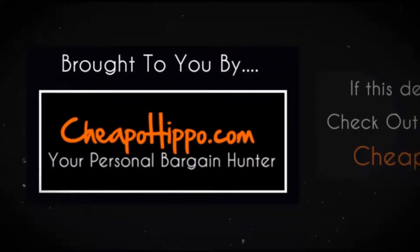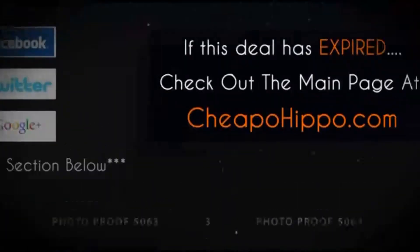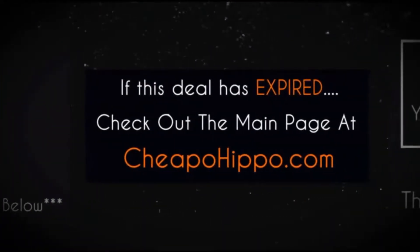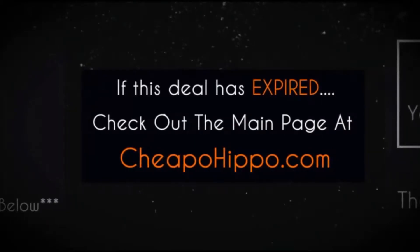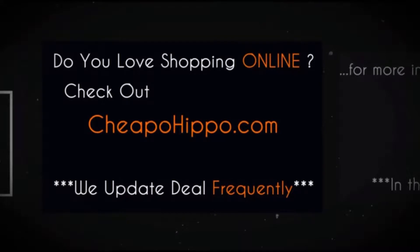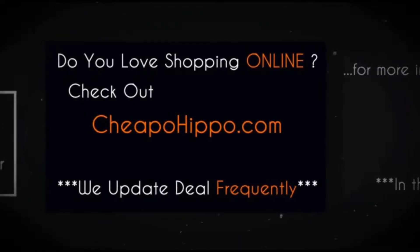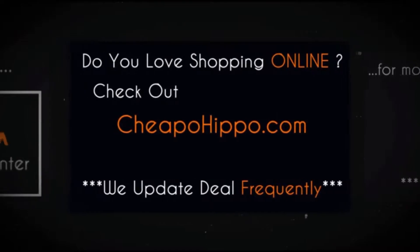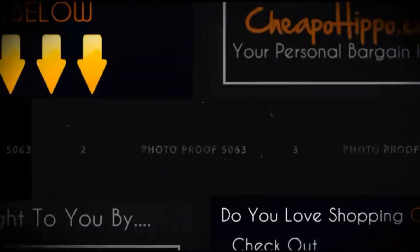That was a hot deal brought to you by CheapoHippo.com. If this deal has expired, be sure to check out the main page of CheapoHippo.com for all the latest deals and coupons. If you love shopping online, check out CheapoHippo.com every day as we bring you some of the best deals on the internet at the lowest prices. We update our site with the latest deals several times a day.